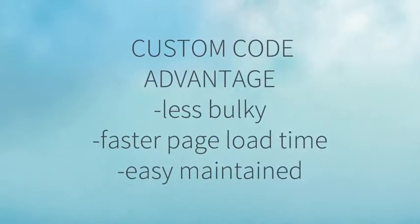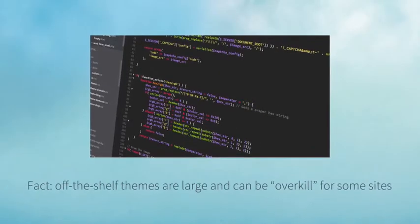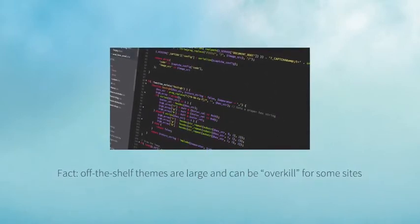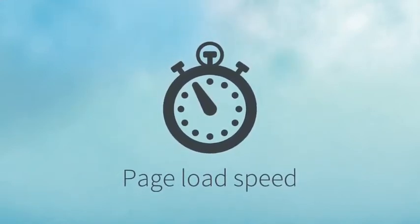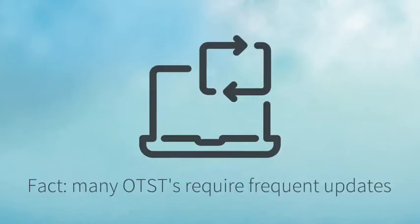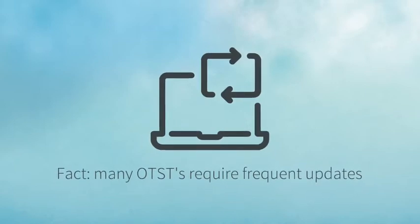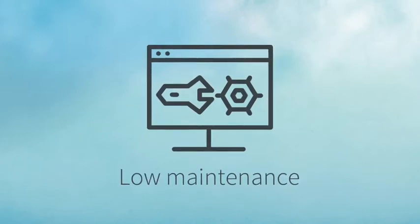On the other hand, let's consider the advantages of custom coding your own site. Off-the-shelf themes are often bulky and have a heavy load of stylesheets and JavaScript that can slow your site down. A custom-coded theme can allow the developer much more control over page load speed by coding only the things that the individual project calls for. In order to remain in sync and functioning properly, off-the-shelf themes are in need of frequent updates. As an advantage, a custom-coded site is more easily maintained.